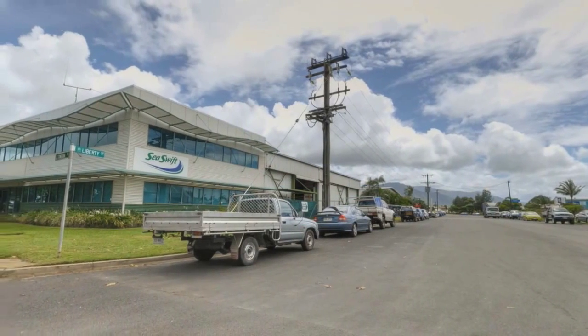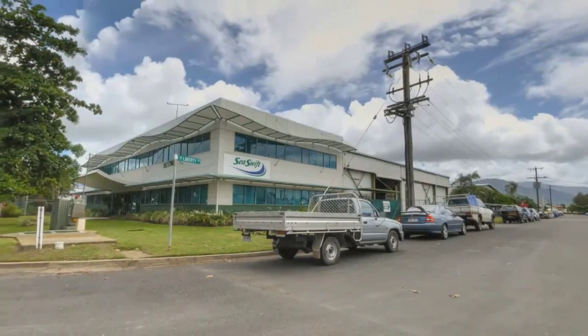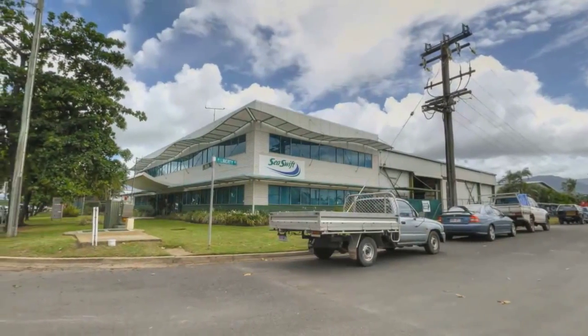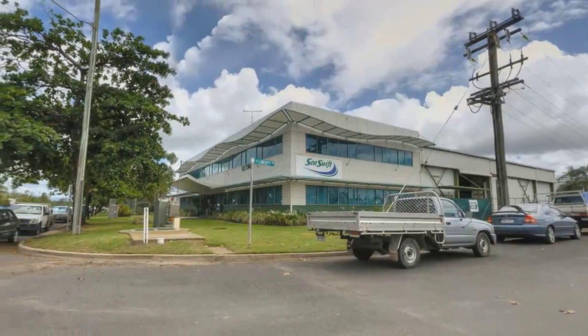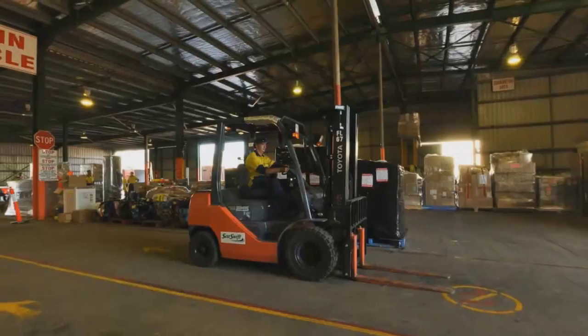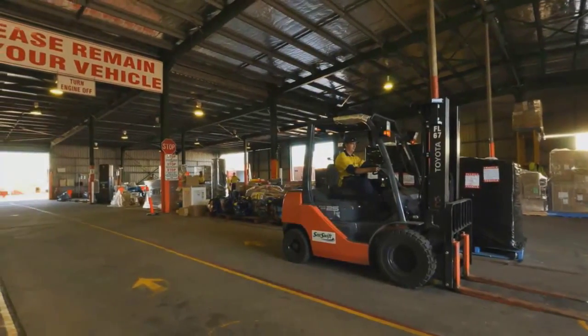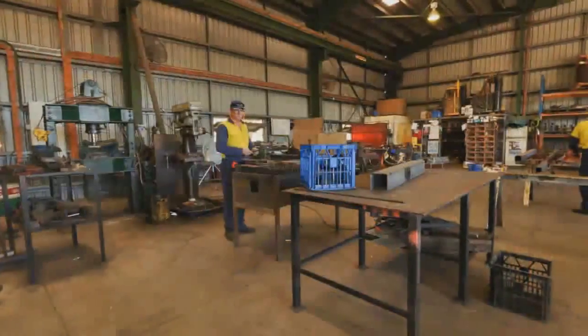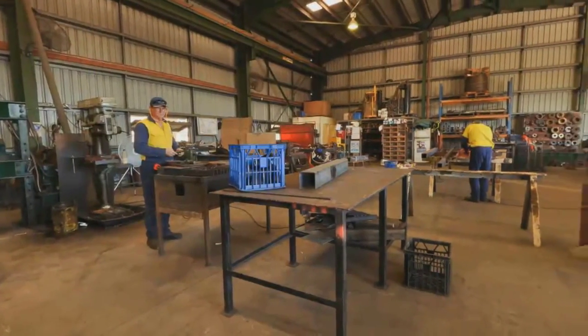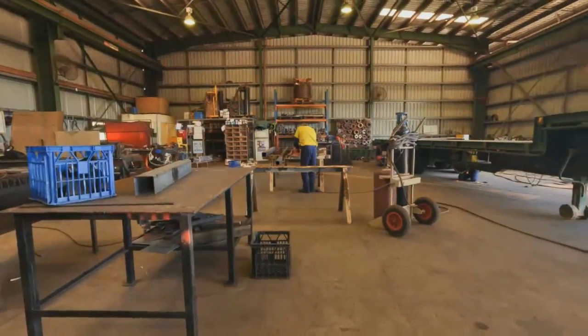C-Swift is Australia's largest privately owned shipping company and plays an integral part in supporting communities and businesses operating in the Gulf, Cape York and the Torres Strait. C-Swift provides sea freight services, cold storage, bulk fuel and project logistics as well as mother shipping. Their on-site engineering division services their marine and general repair and maintenance needs as well as those of their clients.